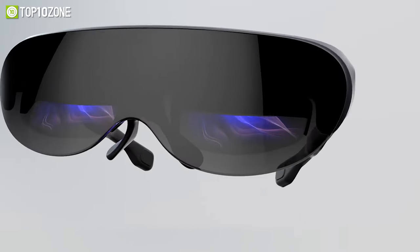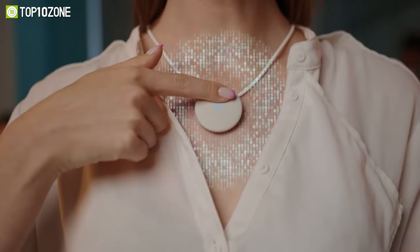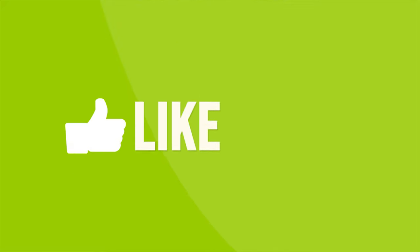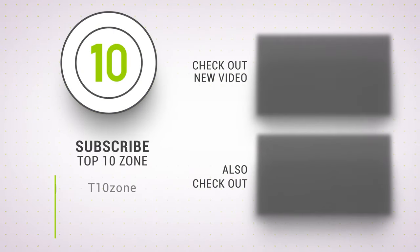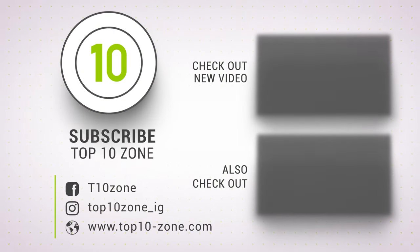So that was our list of the top 10 coolest gadgets and inventions that will blow your pants off. Thanks for watching our video. Like, comment, and share with your friends if you found this video helpful. Subscribe to our channel if you want more videos like this on your feed.